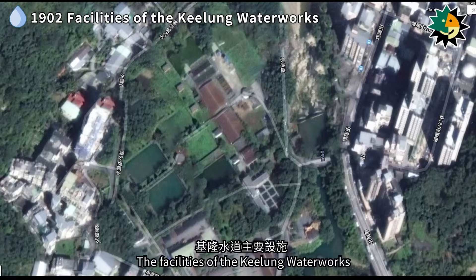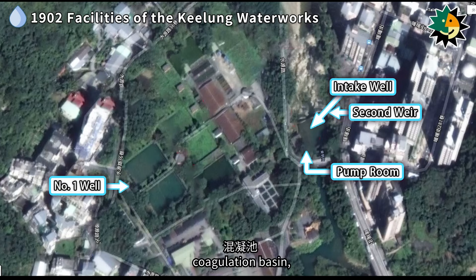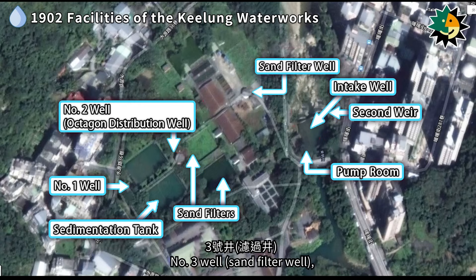The facilities of the Keelung waterworks included the following components: weir, water intake point, intake wells, pump room, number one well, coagulation basin, sedimentation tank, number two well, sand filters, number three well, clear water reservoir, sand washing area, warehouse, and office.